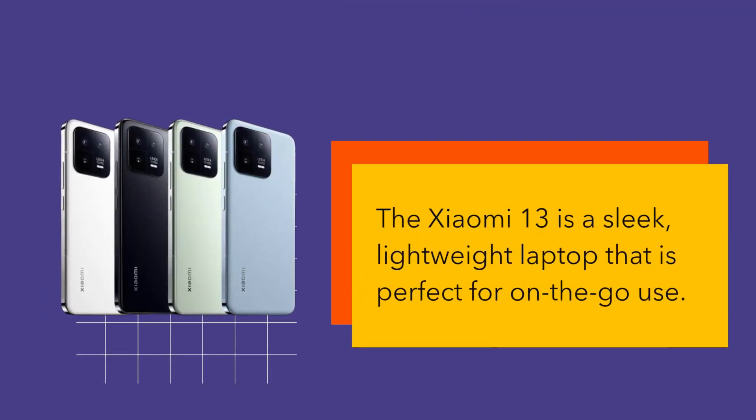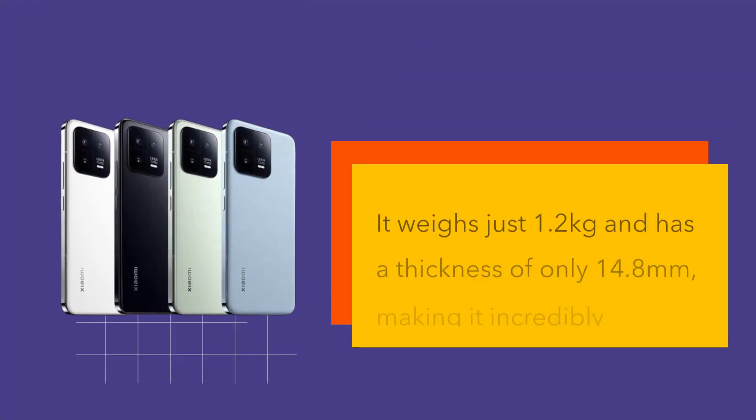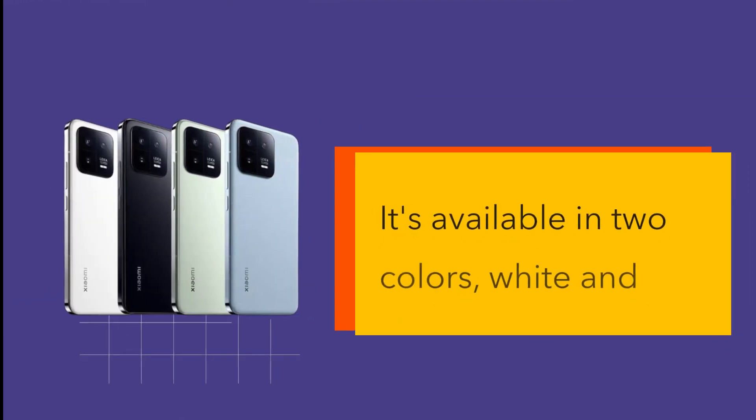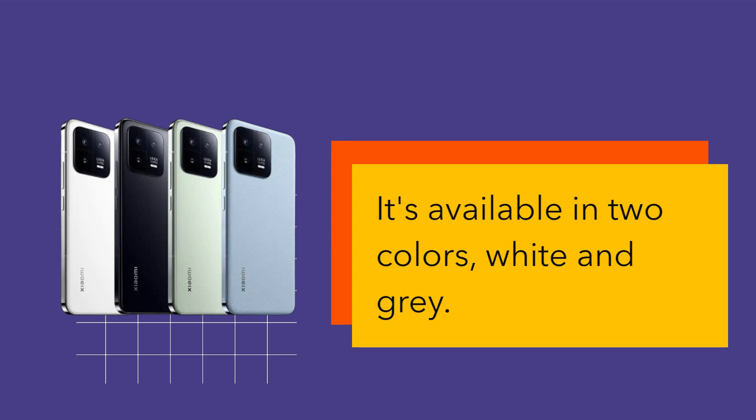The Xiaomi 13 is a sleek, lightweight laptop that is perfect for on-the-go use. It weighs just 1.2kg and has a thickness of only 14.8mm, making it incredibly portable. It's available in two colors, white and gray.